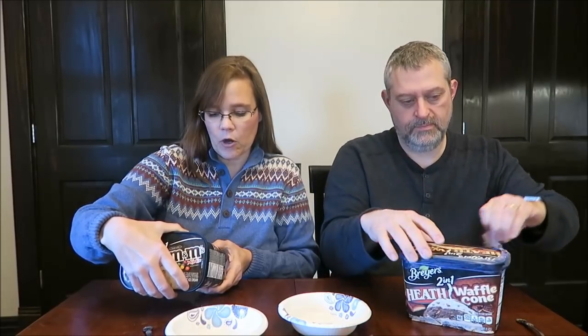I like these because they have safety seals. I'm showing you that because not all ice creams have that. This is caramel and chocolate light ice cream with pieces of Snickers bar and M&M's mini milk chocolate candies.